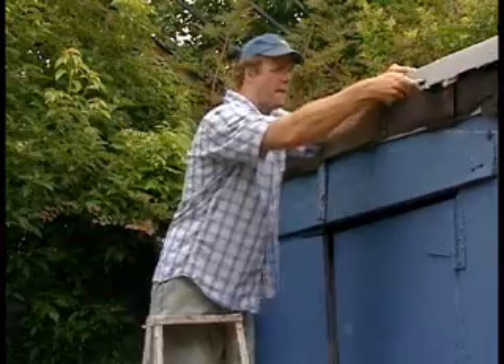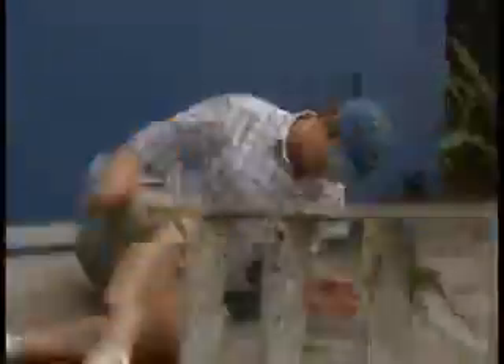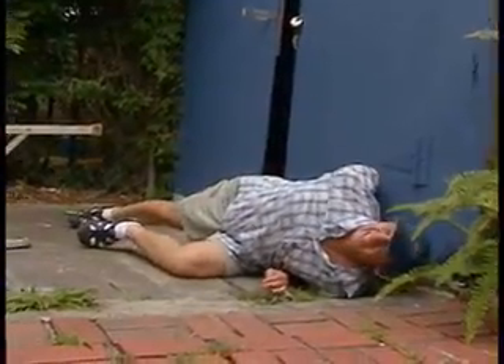If a ladder tips, collapses, or outright breaks, there's a very good chance you'll be on your way to striking the ground.